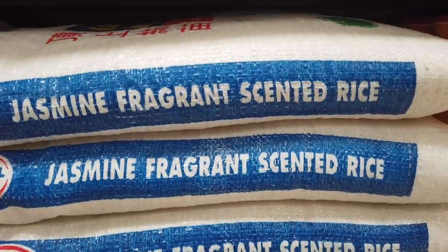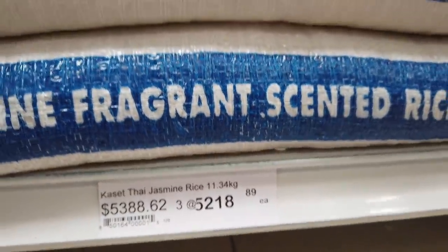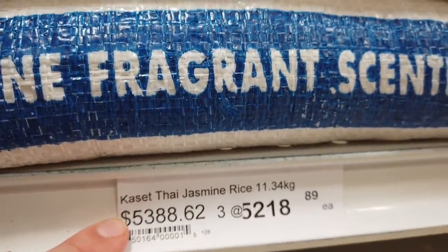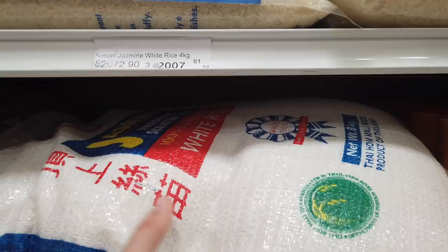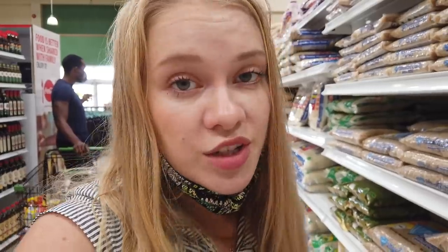Next is jasmine fragrant scented rice. I personally love it — I would eat jasmine rice every day if it wasn't so expensive. A big pack of 12 kilograms will cost you 5400 Jamaican, so I stick to normal white rice. My little tip: if you want to lose weight, get rid of rice. Brown rice is better than white rice, but rice is rice — if you want to cut fat, you have to completely stop eating rice.